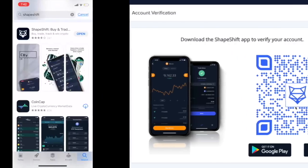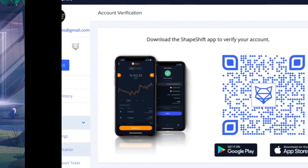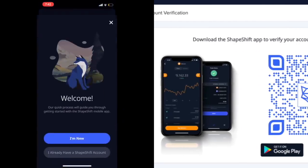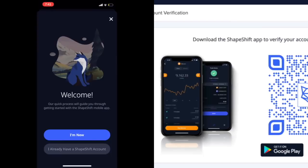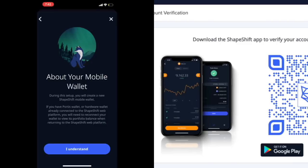I've already downloaded it on my phone so I'll open it up. I'll pick English and log in since I already set up the account on desktop — it's the same thing. We're going to create a mobile wallet, and I'm guessing they'll give us a mnemonic phrase shortly.